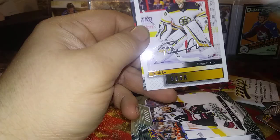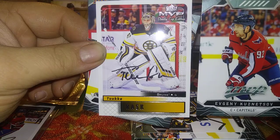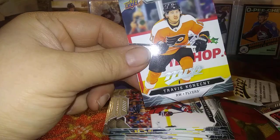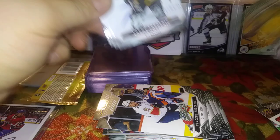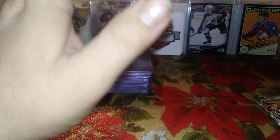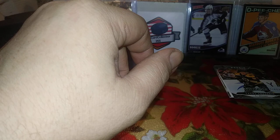Evgeny Kuznetsov, Marcus Johansson, Tuukka Rask — a pretty nice Tuukka Rask MVP throwback card. Vincent Trocheck, Travis Konecny. Final pack of MVP: Wayne Simmonds, Lars Eller, Trent Frederick rookie for the Bruins, Mike Hoffman, John Gibson. Fun little rip of MVP — highlights were the McDavid short print, the Ryan Perreault silver script throwback, and the McKinnon puzzle piece.